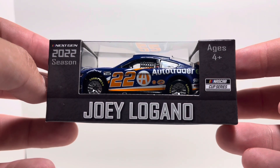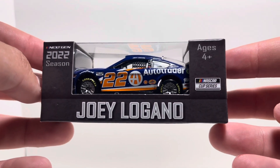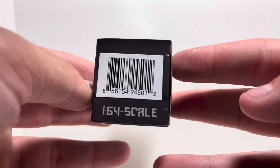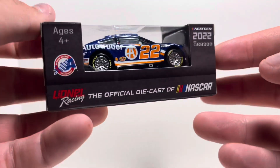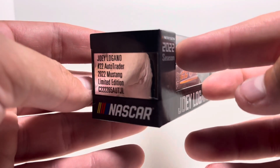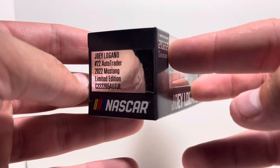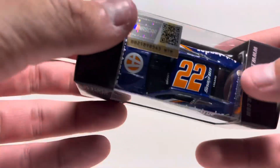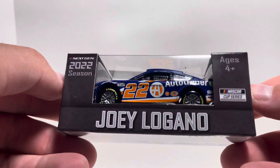On the packaging: top left we got 'Next-Gen 2022 Season,' Joey Logano in the middle, and NASCAR Cup Series on the right. Got the barcode with 1/64 scale on this side, Lionel Racing — the official diecast of NASCAR — on the back. Then we have Joey Logano number 22 Auto Trader 2022 Mustang, Limited Edition. First impressions — car looks great.